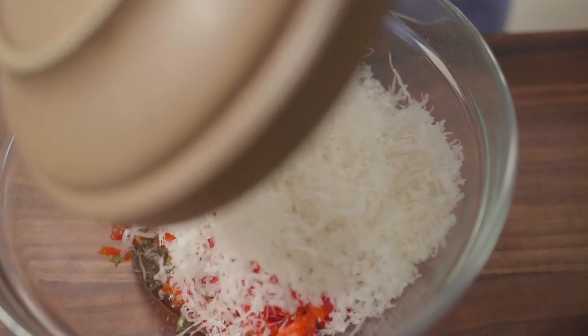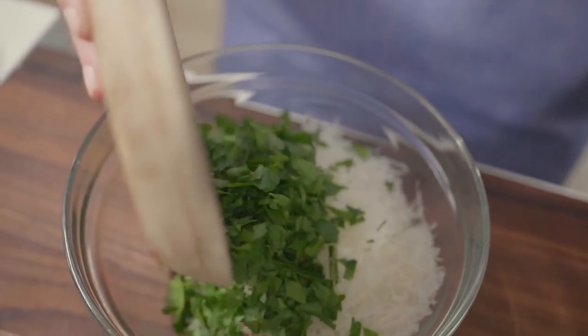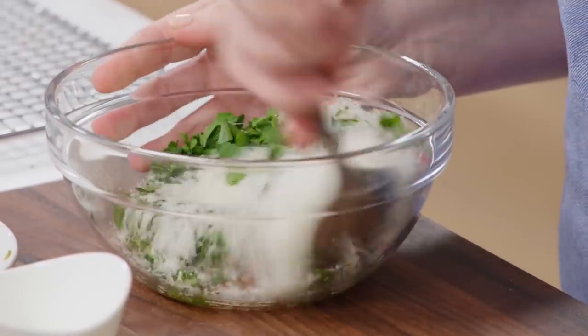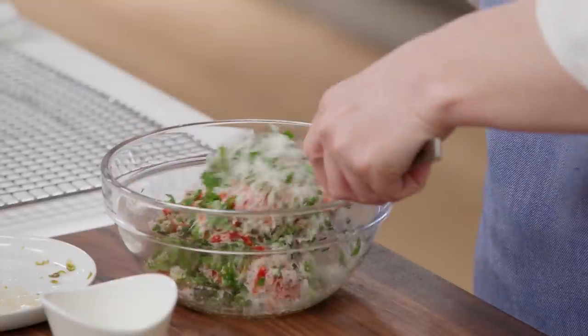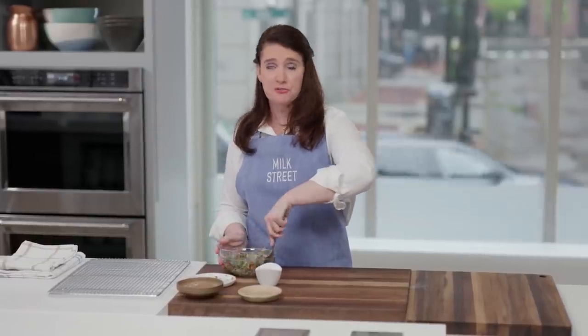We also have grated Parmesan cheese and some fresh parsley. This topping is going to add a lot of flavor — it's salty, it's sweet, it's got a little bit of heat from those peppers. It's almost like a really flavorful crust on top of the cauliflower.